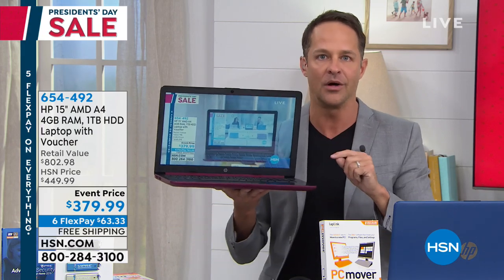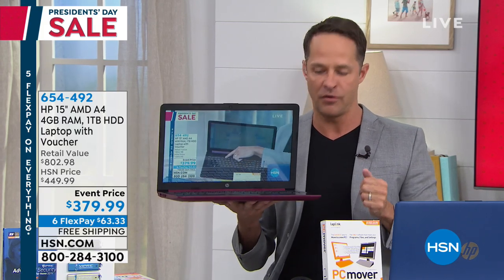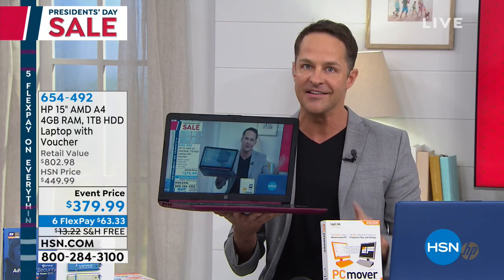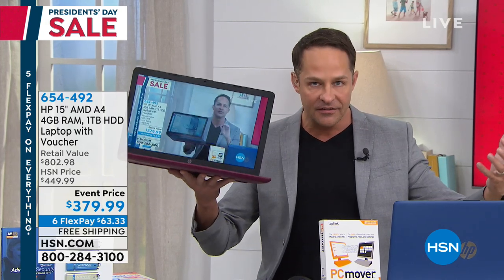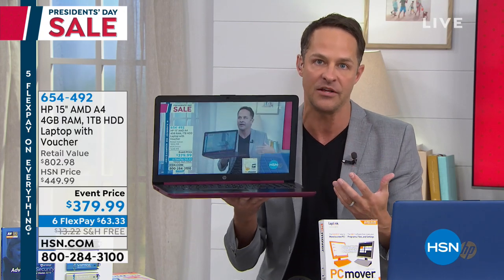Do you know who this computer is for? It's for those of us who use our computer every day for things like getting on social media. Do you do Facebook, Twitter, or Instagram? This is for you. If you like to stream content, the streaming on this is out of this world because it's an AMD processor. This has an accelerated processing unit, so the graphics and the central processor in these computers is literally some of the best in the world.